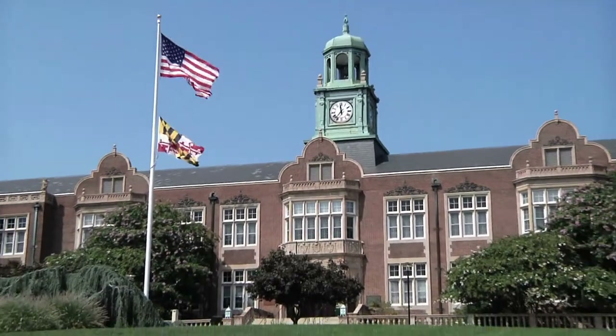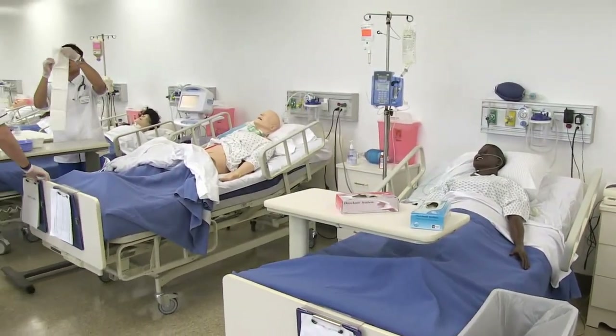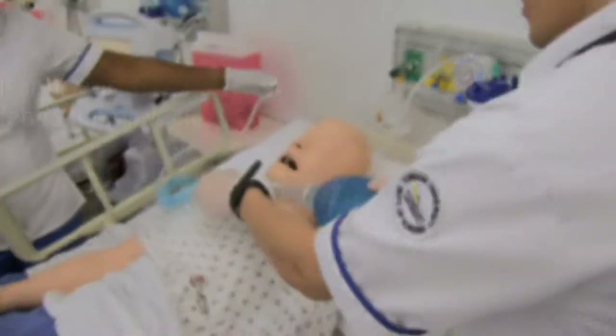Here at Towson University we've really been very fortunate in that the university has made a large investment in nursing simulation education, and with these resources we've been able to increase simulation in our clinical courses to a greater extent each year.